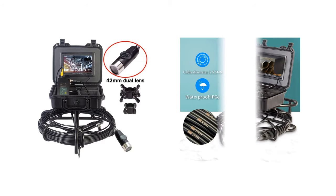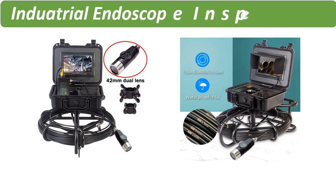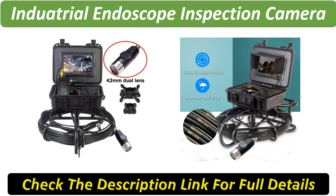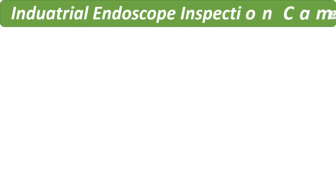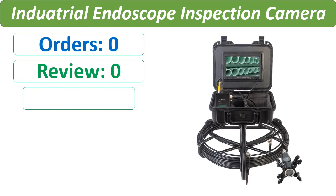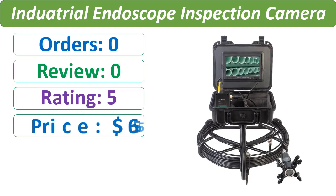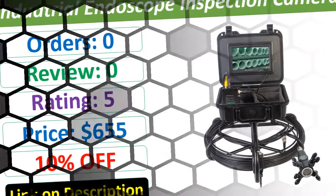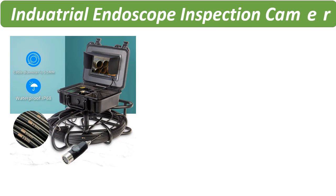Number 1. Check description below for product link.